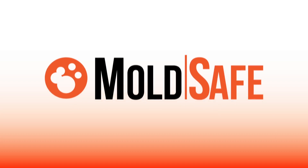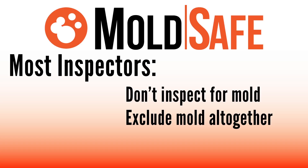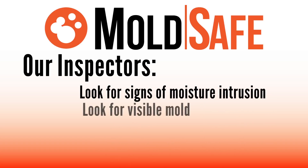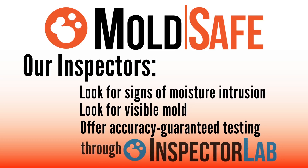When you move in and find mold on any surface visible in the home, we will pay to remove it with our mold-safe coverage. Most inspectors don't inspect for mold at all, and if you read the fine print, they exclude mold altogether. We not only look for signs of moisture intrusion and visible mold, we even offer accuracy-guaranteed testing from our partners at Inspector Lab.